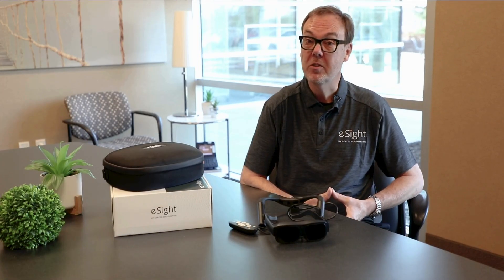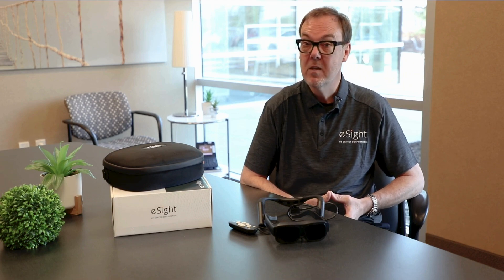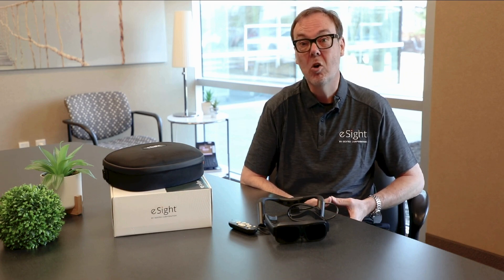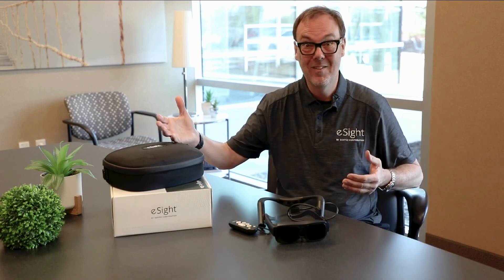In addition to our eSight Coaches, you'll also be part of the eSight community. On a monthly basis, eSight holds webinars on a variety of topics on how you can optimize the eSight Go in a variety of uses such as gardening or outdoor activities.